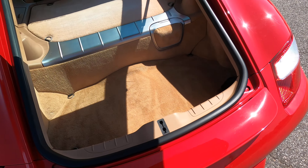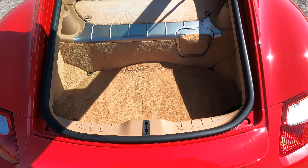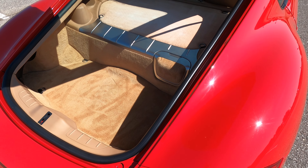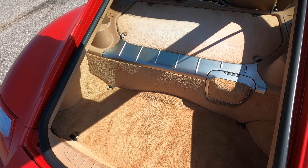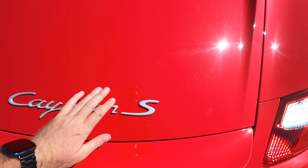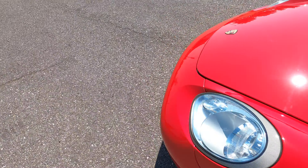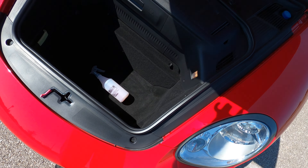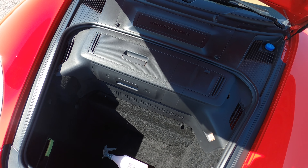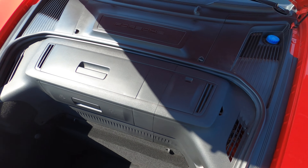The cool thing about these is that they are mid-engine, not rear-engine, so instead of having an engine compartment in the back you actually have a good amount of luggage and cargo space back there. That makes it a really great touring car — if you want a sports car you can go on long trips with, you can definitely pack a lot in here. Not only do you have the rear cargo area, but you also have the frunk, which gives you a very substantial amount of cargo space. The carpeting looks great and all the panels are there — nothing's missing.